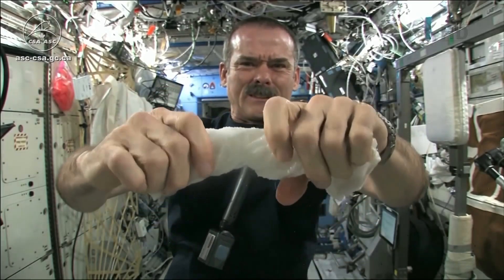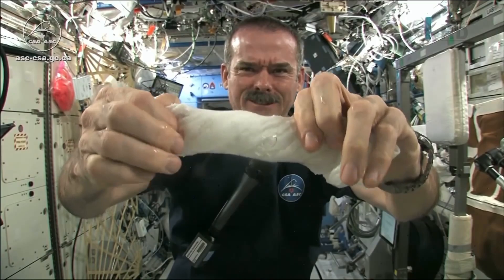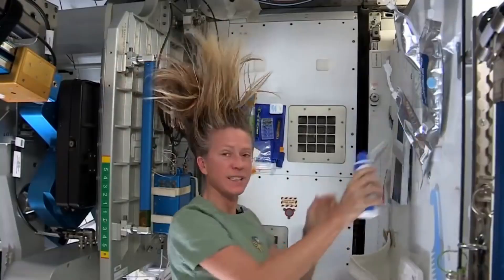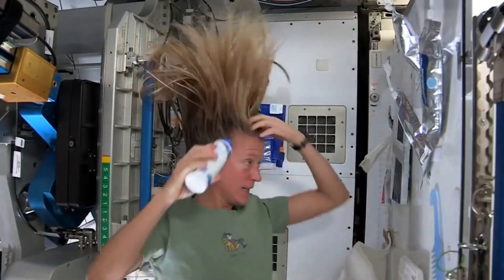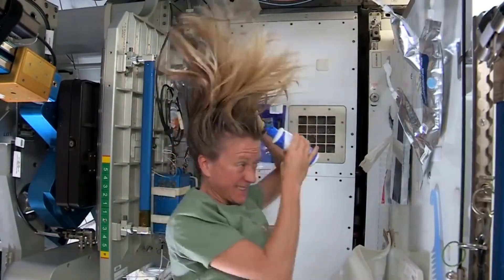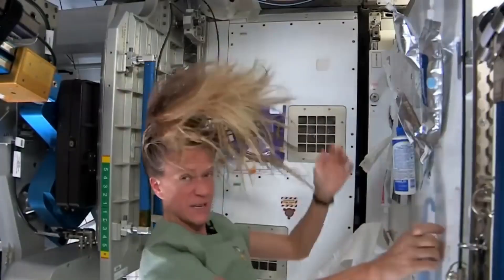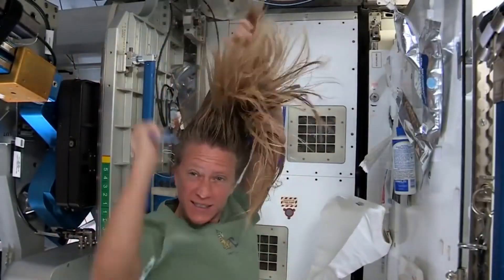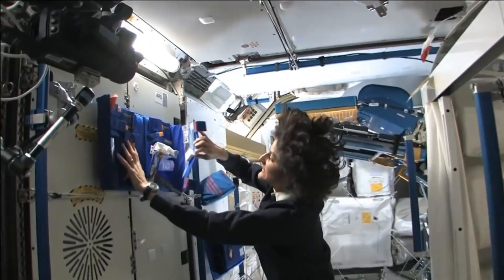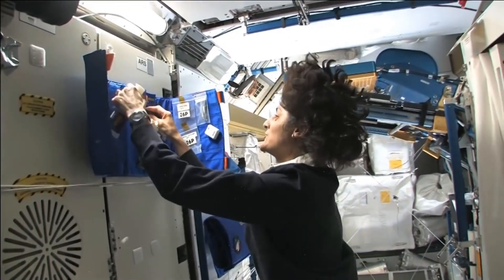Due to the microgravity environment, astronauts practice hygiene differently. Space hygiene practices are different from how we clean up on Earth. Dental hygiene is similar, but astronauts wash their hair with a special rinseless shampoo and a few drops of water. They don't shower, but use wipes to clean their bodies, then towel off. Each astronaut is allowed to bring a personal hygiene kit containing personal items, such as their preferred brand of toothpaste.